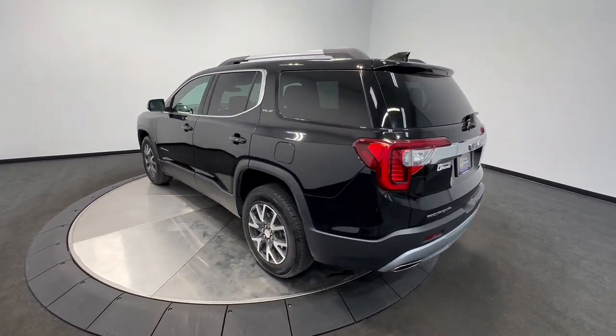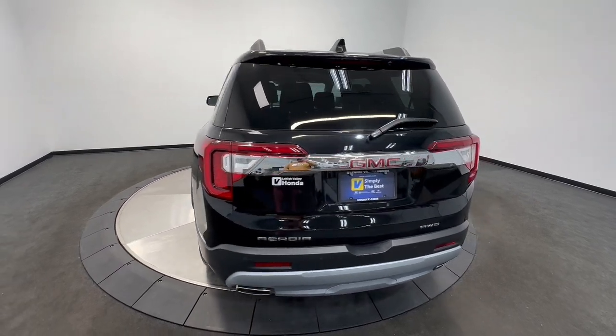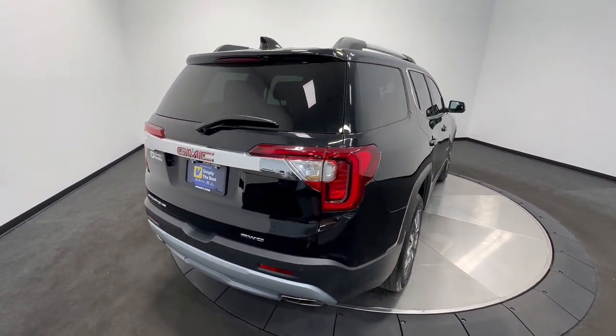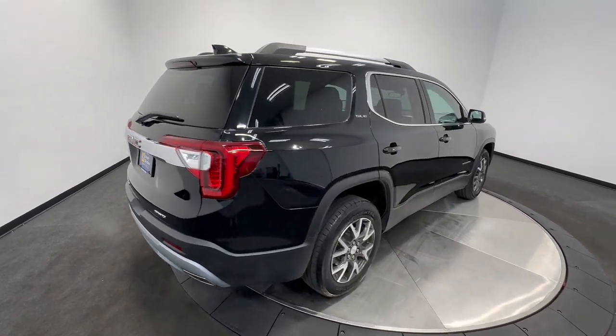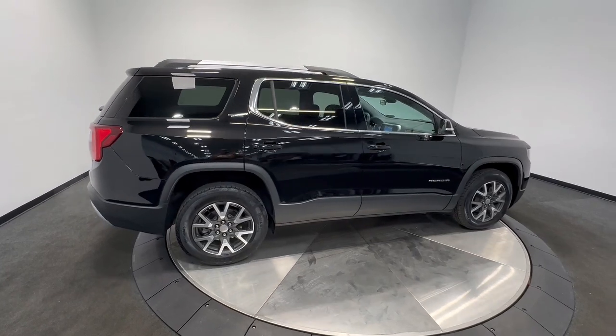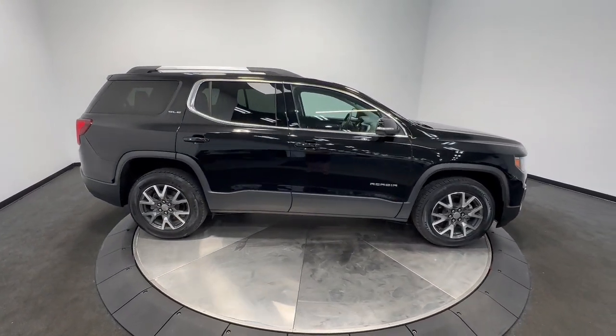These are just some of the great options this vehicle comes with: pre-collision system, intelligent auto on-off high beams, lane departure warning, hands-free liftgate, all-wheel drive, keyless entry, heated driver's seat, sun moonroof, heated mirrors, and satellite radio.